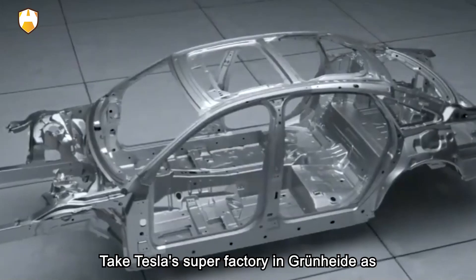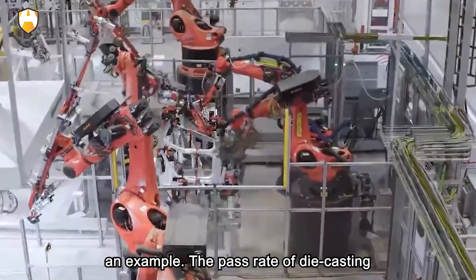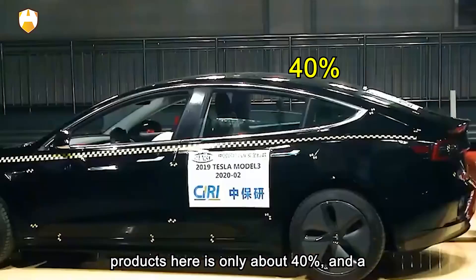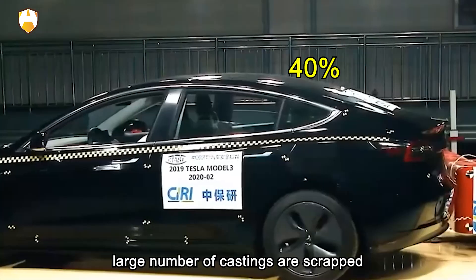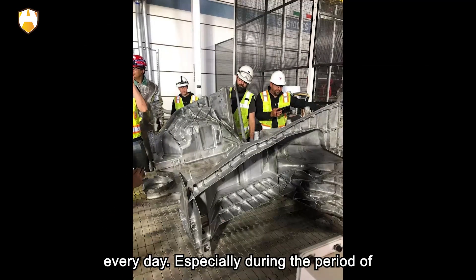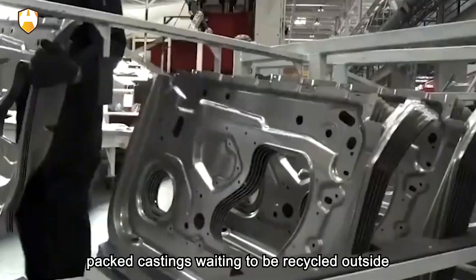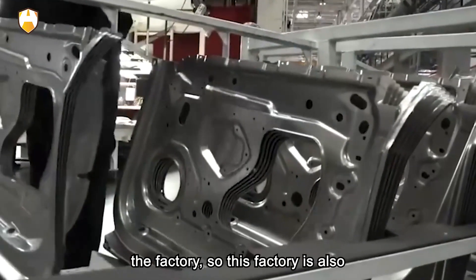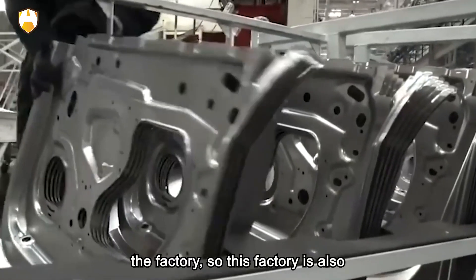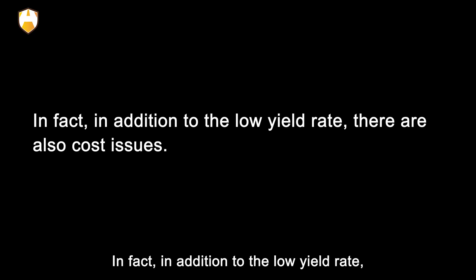Take Tesla's super factory in Grünheide as an example. The pass rate of die-casting products there is only about 40%, and a large number of castings are scrapped every day. Especially during the period of equipment debugging, there are densely packed castings waiting to be recycled outside the factory, so this factory is also called the 'casting grave.' In addition to the low yield rate, there are also significant cost issues.